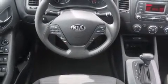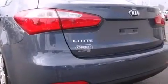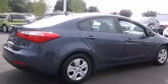Kia paid particular attention to efficiency and practicality with the following features: delay-off headlights, variably intermittent wipers, a trip computer, heated door mirrors, and one-touch window functionality.